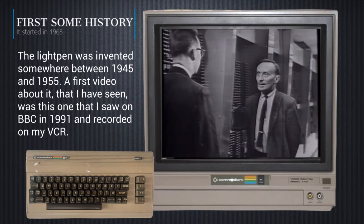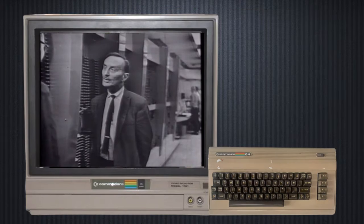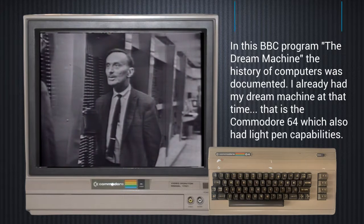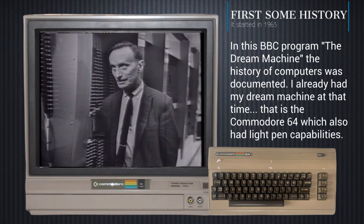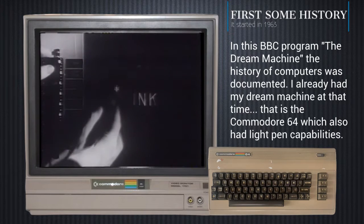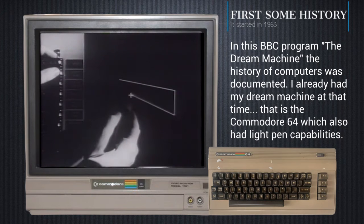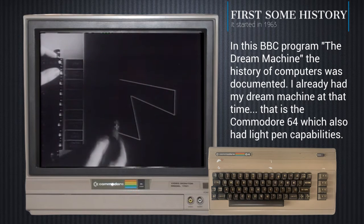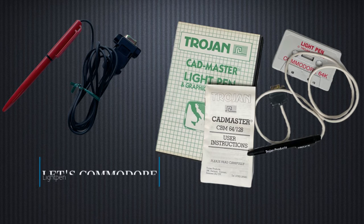We're going to show you a man actually talking to a computer — talking graphically, drawing, and the computer is going to understand his drawings. He'll be using a graphical language called Sketchpad, which started with Ivan Sutherland. I found a light pen on eBay and was curious to see how this worked on the Commodore 64.